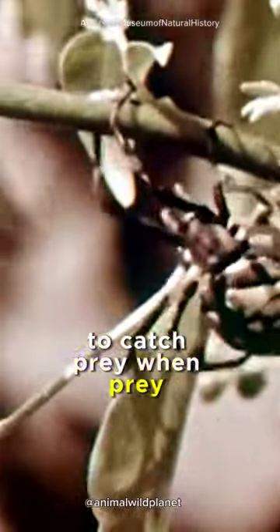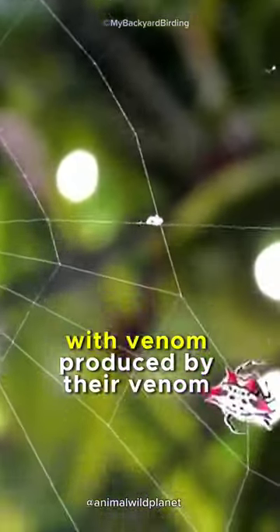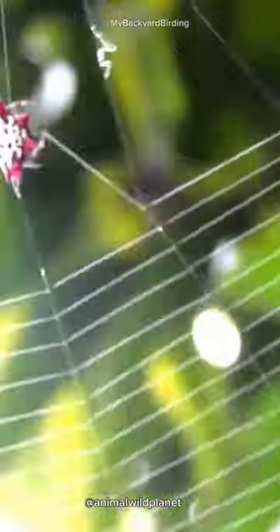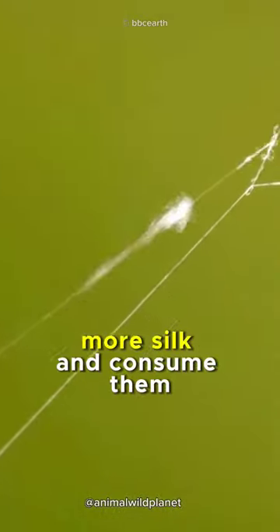Webs often have complex and efficient patterns to catch prey. When prey becomes ensnared in the web, spiders typically approach quickly to immobilize them with venom produced by their venom glands. Once trapped, spiders will wrap them with more silk and consume them.